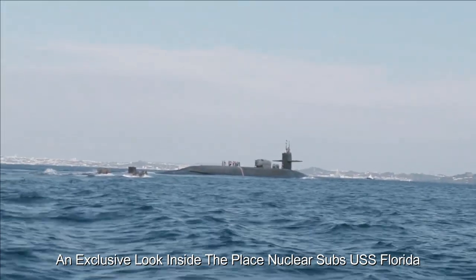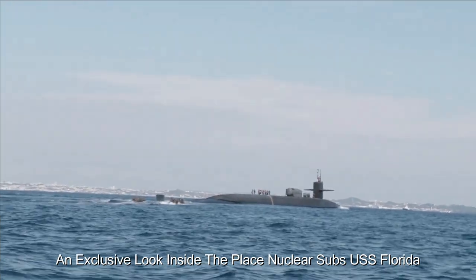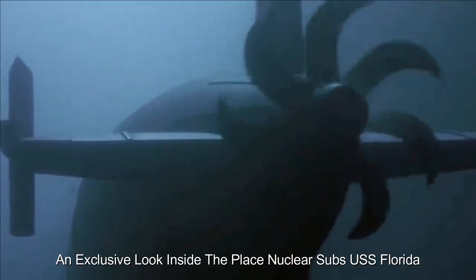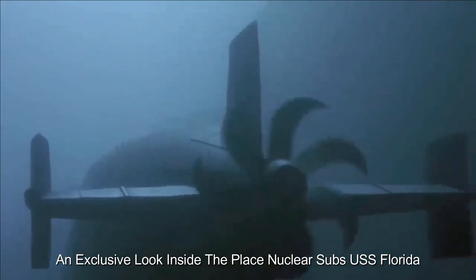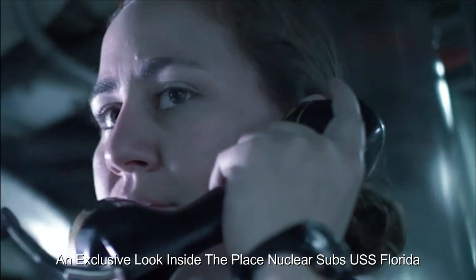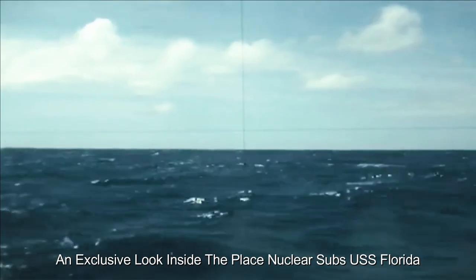Navigating through the depths requires precision, and the submarine's navigation center is staffed by skilled officers who ensure accurate positioning and safe maneuvers. The periscope is an iconic feature of submarines, allowing visual observation above the surface without revealing the ship's presence. Modern periscopes are equipped with advanced optics and cameras.